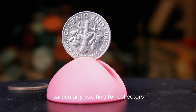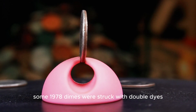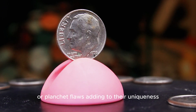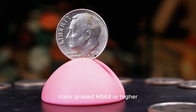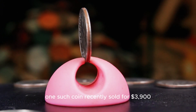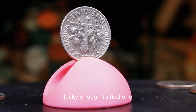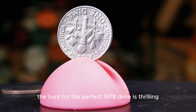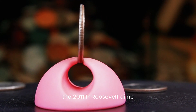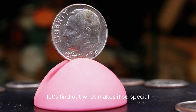What makes this coin particularly exciting for collectors are the errors and high-grade versions. Some 1978 dimes were struck with doubled dies, causing parts of the design to appear doubled. Others have been found with off-center strikes or planchet flaws, adding to their uniqueness. Coins graded MS68 or higher are exceptionally rare, and their value reflects this scarcity — one such coin recently sold for $3,900, making it a prized possession for any collector lucky enough to find one. Up next, the 2011 P Roosevelt dime proves that even recent coins can hold hidden value.